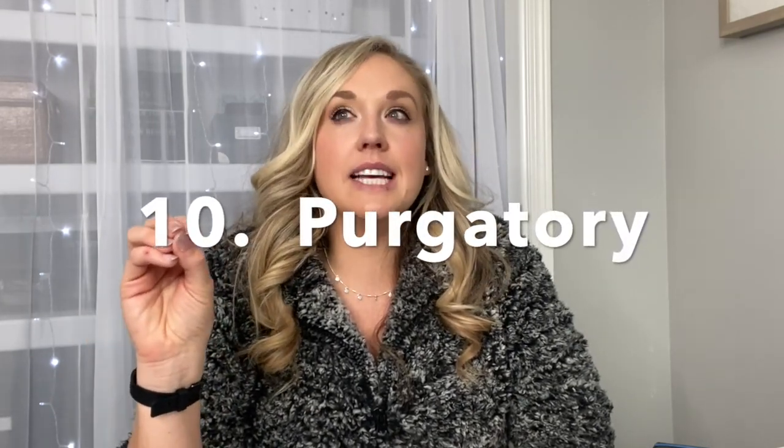My tenth and final tip is to have a purgatory. A purgatory is a place where you're not sure yet if you want to get rid of something — there's a little hoarder inside of you that wants to keep it but you think you probably won't need it. What I do is use old Amazon Prime boxes, write the category like 'office' and a date. If in 45 days or three months I have not opened that box, I do not reopen it — I take it directly to Goodwill. Most of the time I end up just donating it.